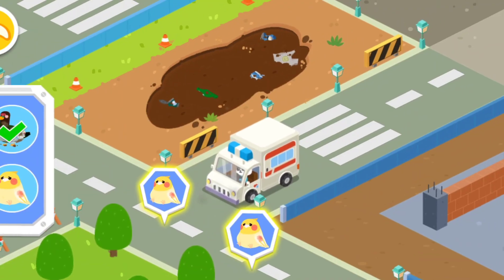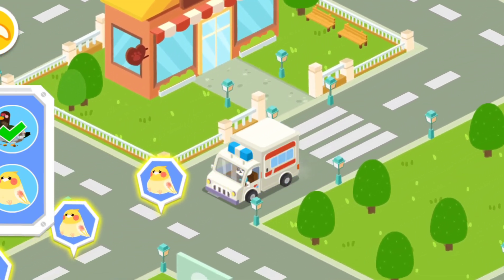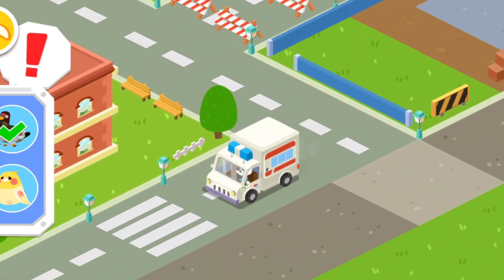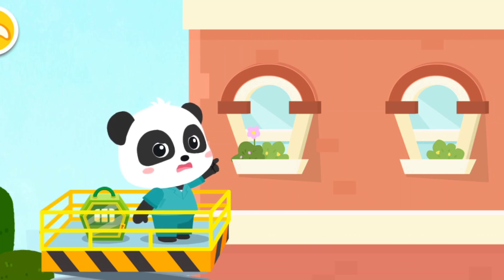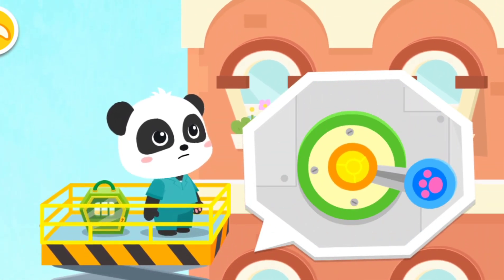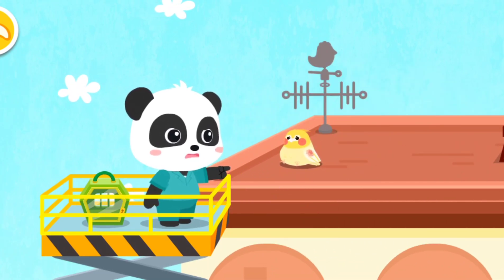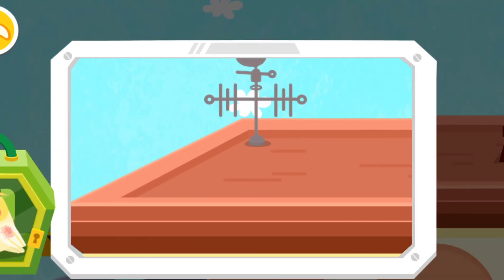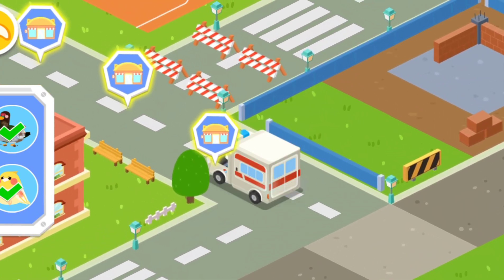Let's keep looking for the next animal. The parrot is right up there. Let's go up and save it. The parrot was injured. Let's bring it back for treatment. Little animals need treatment — let's bring them back to our rescue center.